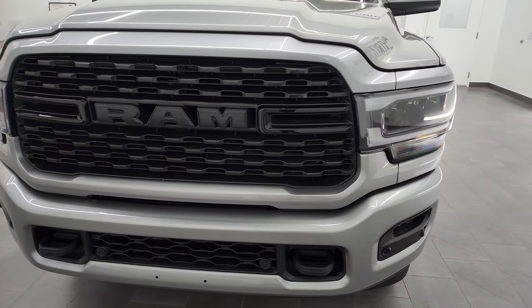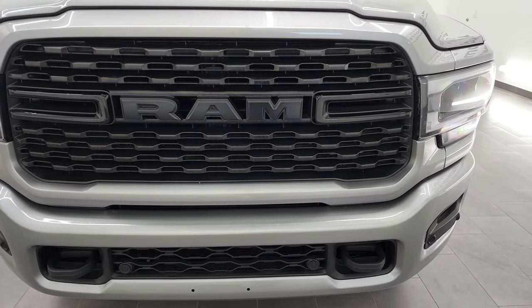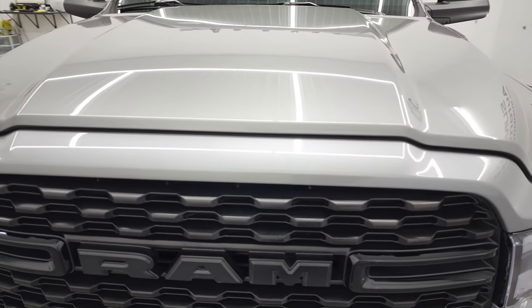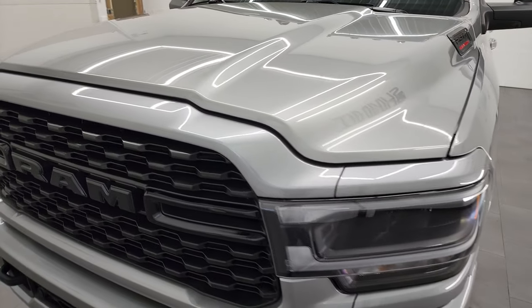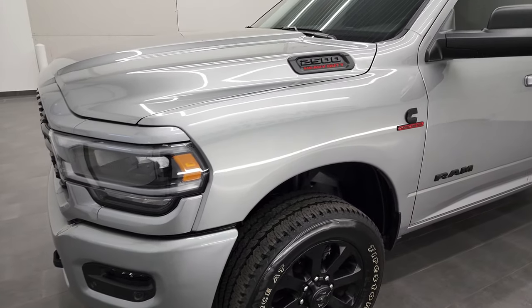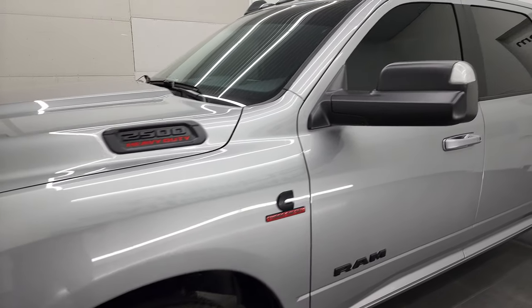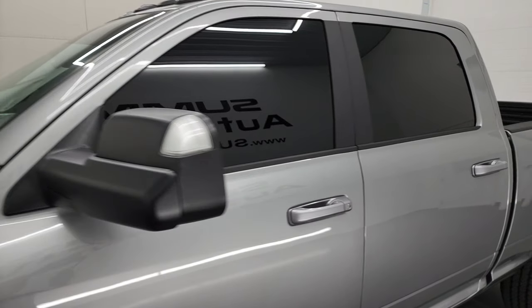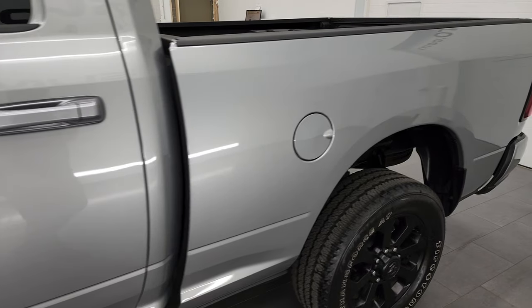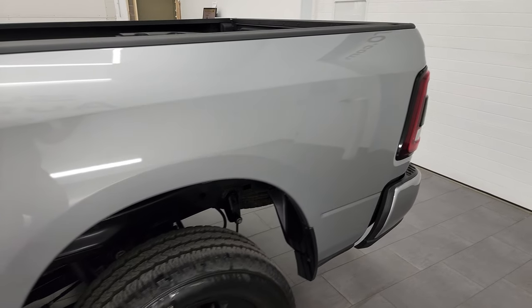We're going to go all the way around on this truck in this video. I'm going to go inside, underneath, start it up, and take a look under the hood. This truck has been fully safetied and inspected by our service shop. It has a fresh oil and filter change, all the fluids have been checked and topped off, and this truck is 100% ready to go.